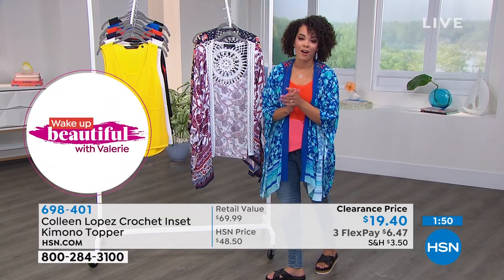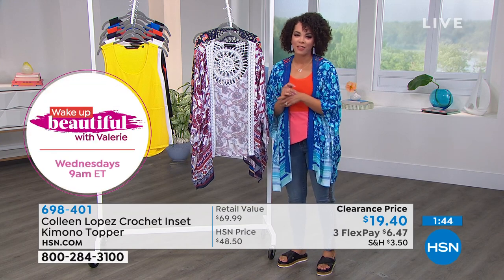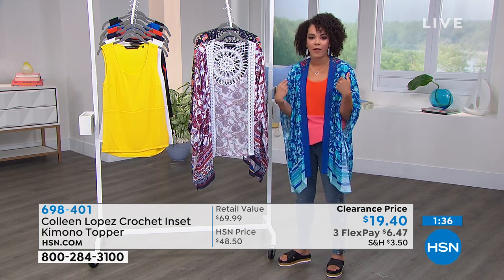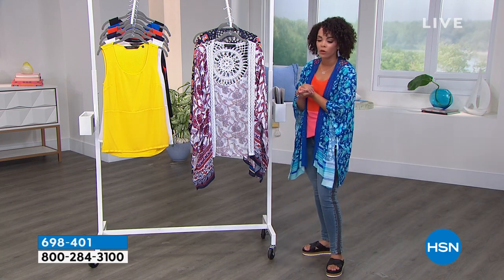We're live on Facebook, by the way, if you want to join in on the conversation. A quick reminder — we have really cute photos of Colleen Lopez wearing them. I'm wearing the Sapphire Garden. We've already started losing some sizing on this one, so if you want to get the Sapphire Garden and you're waiting on the phone, just key in the item number 698401.